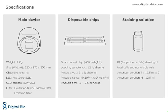Atom is a benchtop cell counter that can differentiate between viable and non-viable cells. Atom utilizes unique disposable chips and conventional staining with propidium iodide. The chips contain four channels that enable total and non-viable cell counting at two different concentrations. Each analysis takes less than 90 seconds.